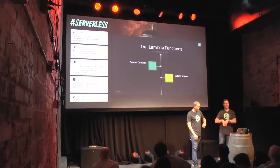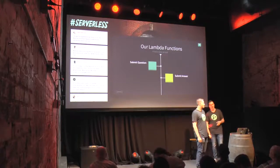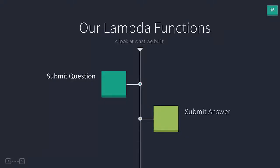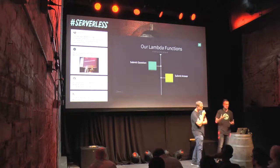Statelessness is very powerful. It is actually the secret sauce to what makes compute services such as Lambda, OpenWhisk, or Azure Functions possible, because it allows the platform to scale very quickly to handle an ever-changing number of events or requests coming into the system.